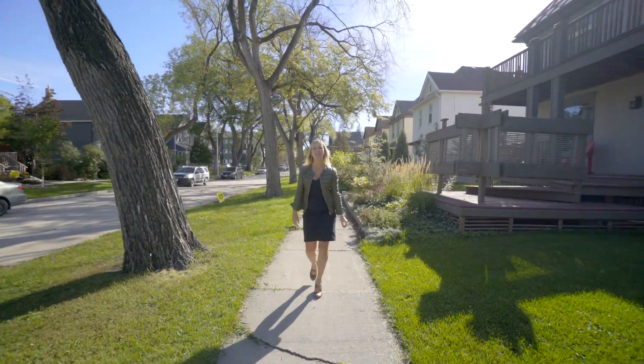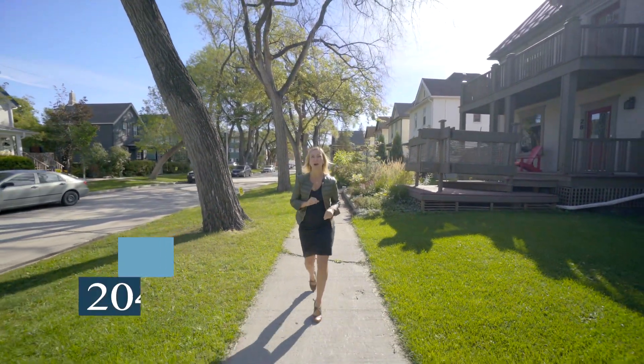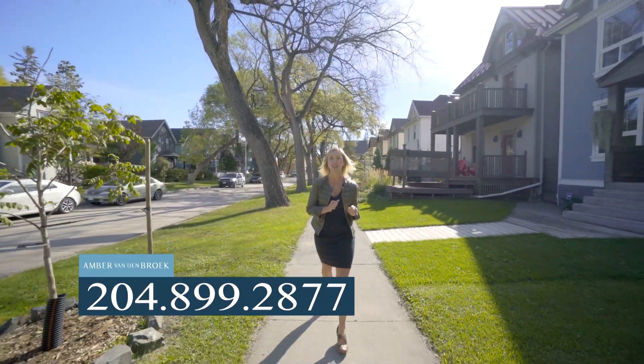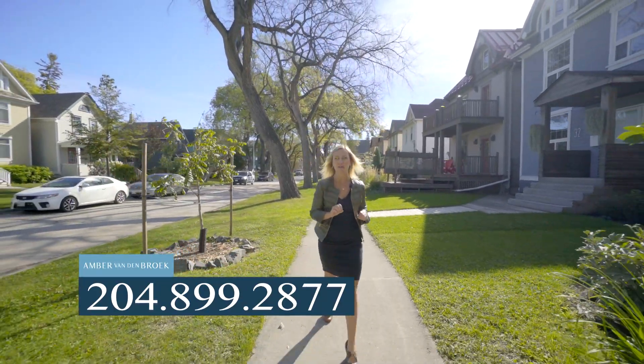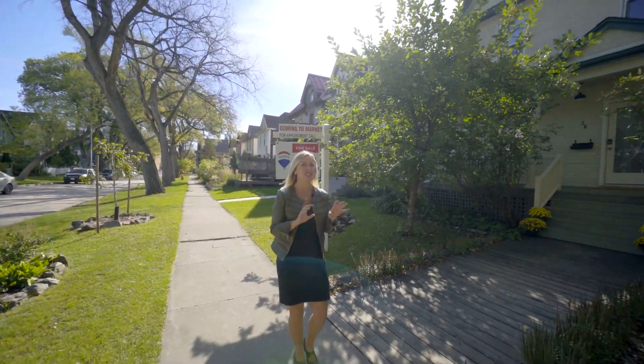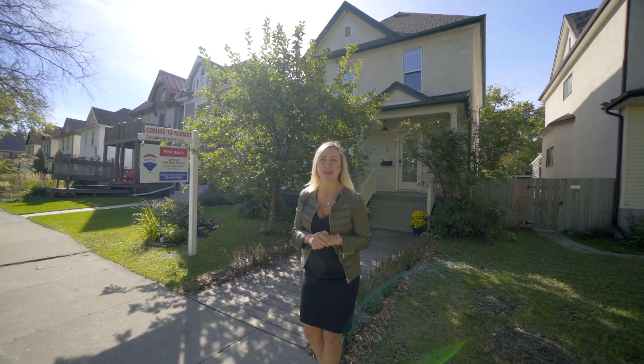Hey homebuyers, I'm Amber Vandenbroek from RE-MAX Executives. Today I have a special opportunity for you in the family-friendly neighbourhood of Wolseley. 36 Fawcett Avenue offers 1,800 square feet, four bedrooms, one and a half bathrooms, a stunning open concept kitchen, single garage, fenced yard. It also has an idyllic apple tree in the front and front porch. This is a place you're going to want to make new memories in. I'll see you inside.